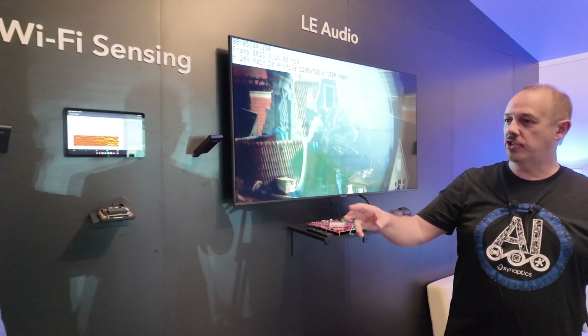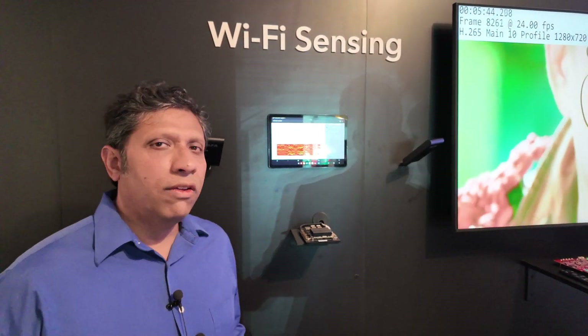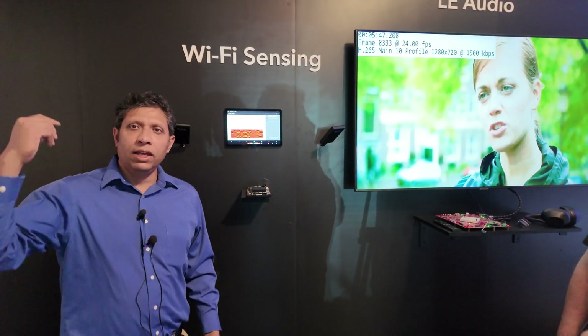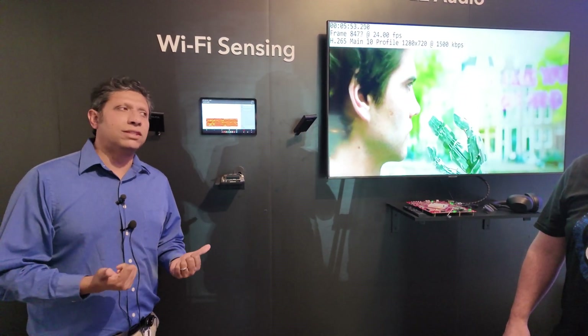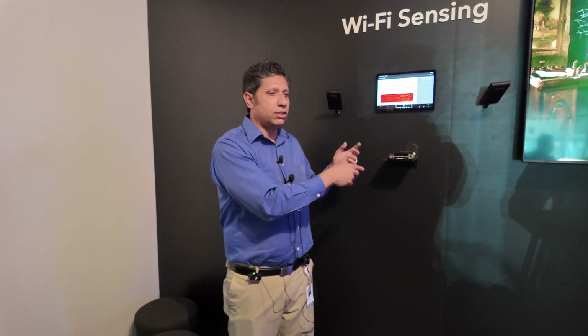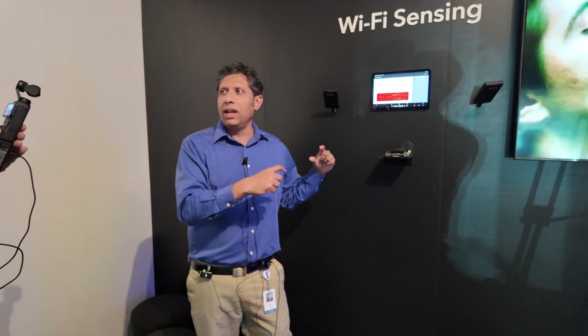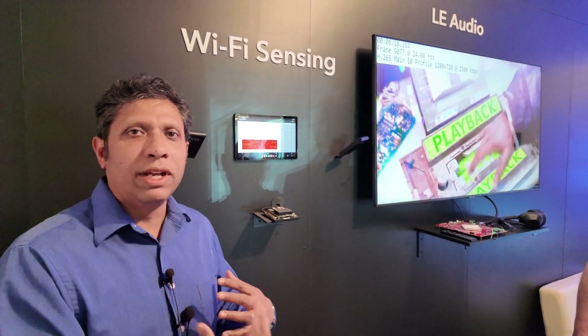Wi-Fi sensing opens up a lot of areas. When you talk about home security, the way you can figure out occupancy or intrusion in a home — you can either use a camera, which has obvious privacy concerns, or more expensive technology like radar or ultra-wideband. But Wi-Fi is ubiquitous, it's all around your home. Why not leverage that to detect these things? It reads the channel information, decodes it, and figures out whether there's large motion or someone present just from their breathing pattern.